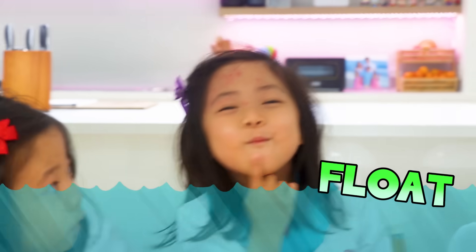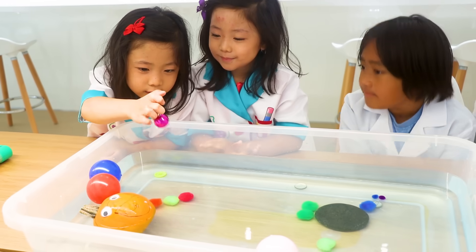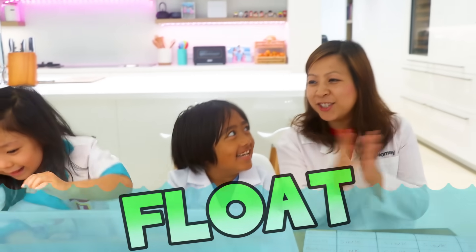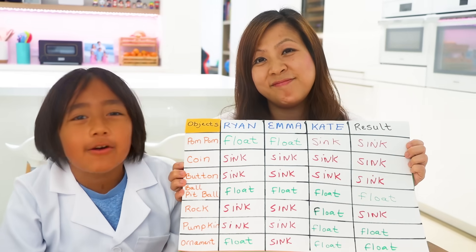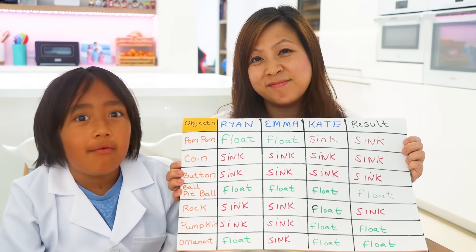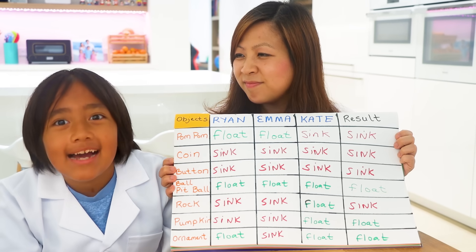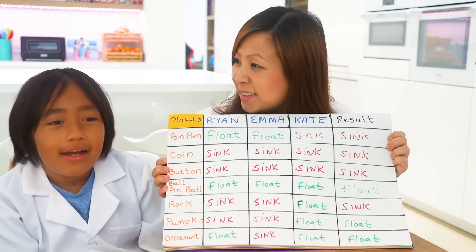Last one — we have the ornament! Sink or float? Float! Float! Float! Sink! It floats! Good job, guys! This was a very fun learning experience. Some of our hypotheses were correct and some were incorrect. But it's okay because you learn from your mistakes.